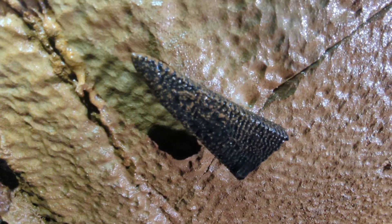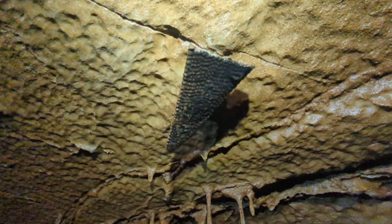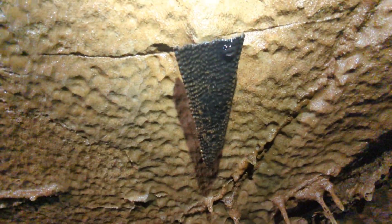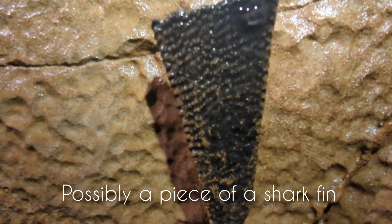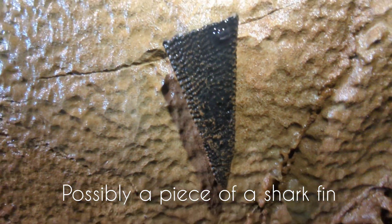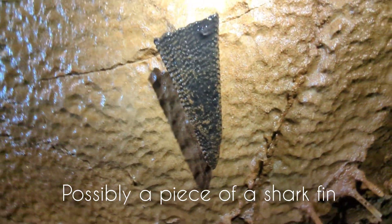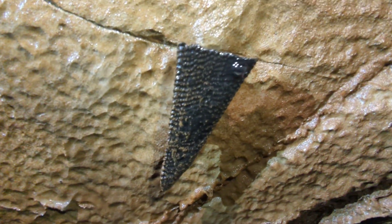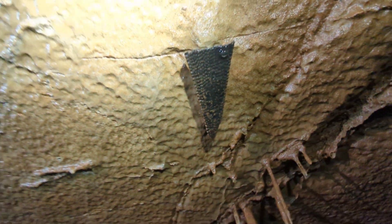So this is a pretty cool fossil. We're not sure what kind of fossil this is. It could be some type of fin — pretty cool.